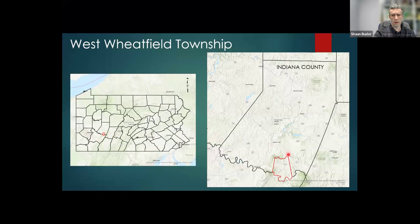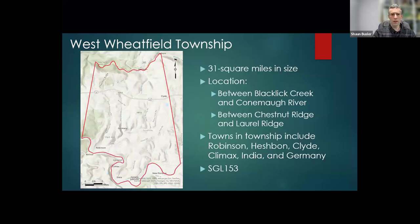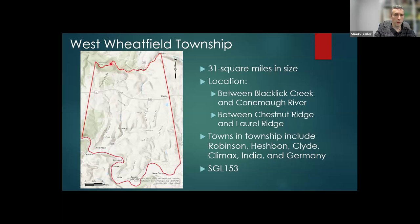Southeastern Indiana County. It's located right along the Connemaw River, which makes up the southern boundary of Indiana County. West Wheatfield Township is about 31 square miles in size, located between Flacklet Creek to the north and the Connemaw River to the south, and between Chestnut Ridge to the west and Laurel Ridge to the east.